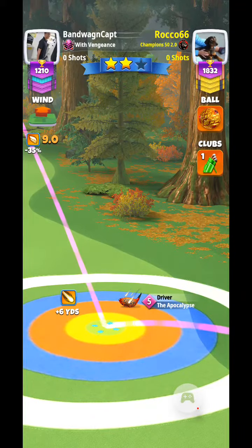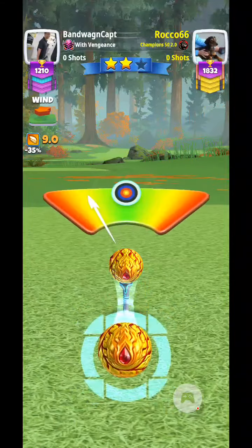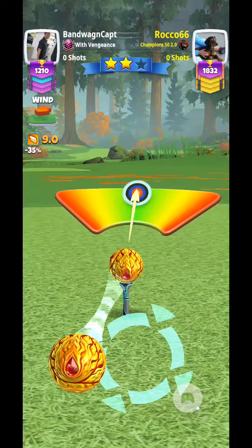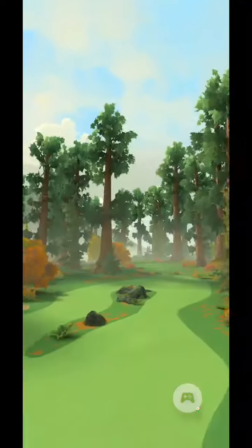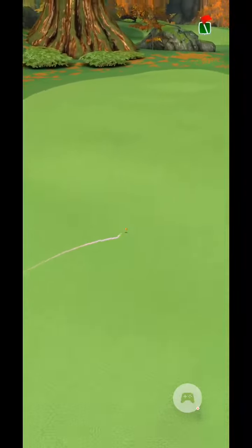I'll have to double check and punch in the numbers afterwards. Looks like 9, 10 — looks pretty close, about 5 or 6 rings there. So he doesn't actually go full curl — pretty good shot. But I know he gets into trouble.